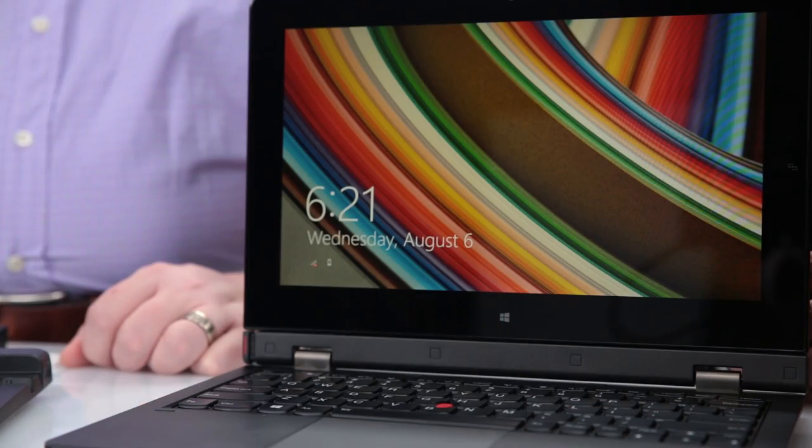Welcome to First Look, where we give you a first look at new Lenovo products. Today we'll be covering the ThinkPad Helix. I'm Kevin Beck, and I've got with me Sachin Patak, who's the product manager for the ThinkPad Helix.